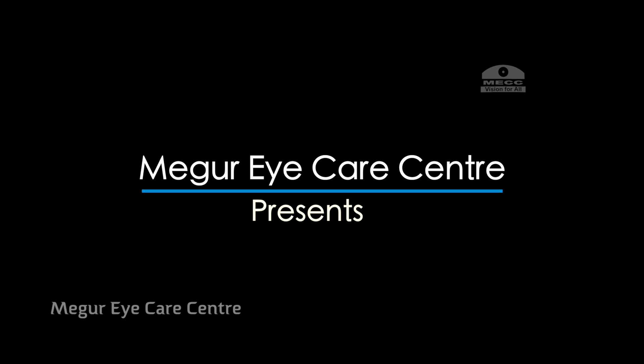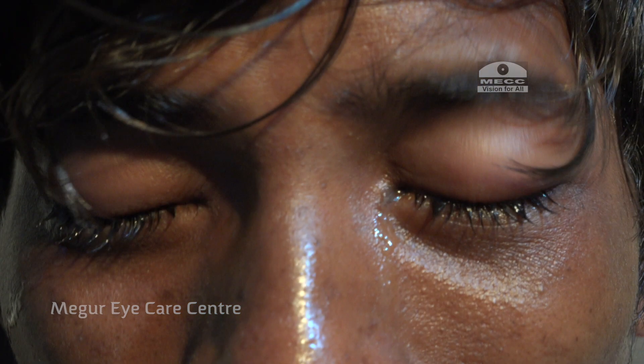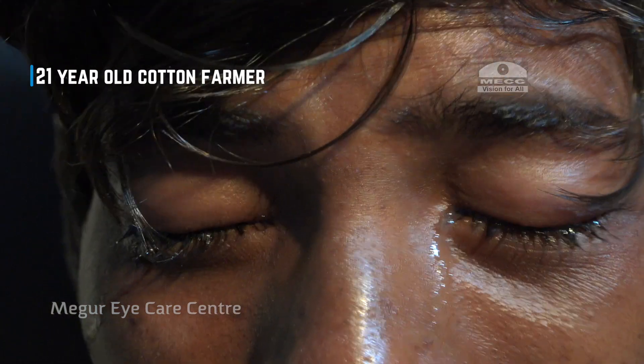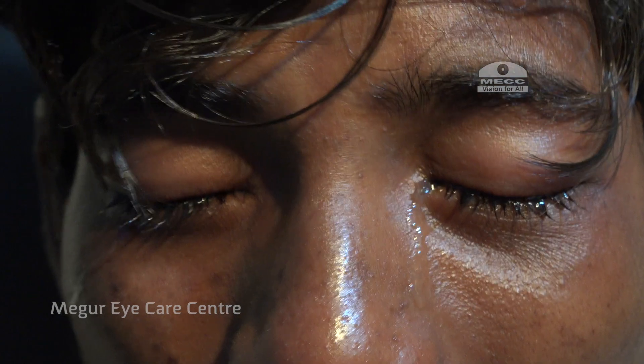In this short film, we are sharing our recent experiences in managing a specific type of keratopathy in a series of our farmer patients, which is typically seen after spraying of insecticides. This is a typical presentation — the patient usually presents as an emergency.